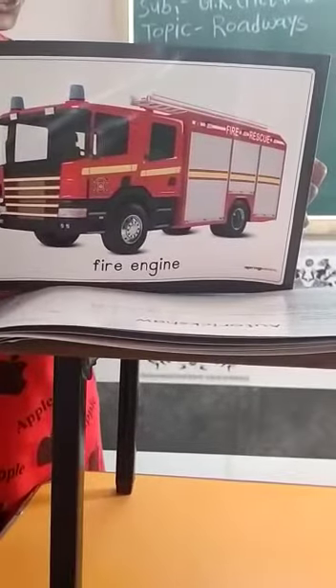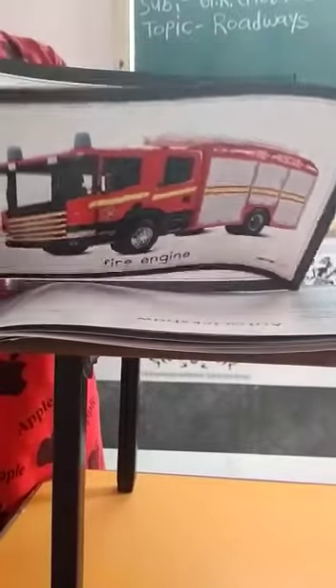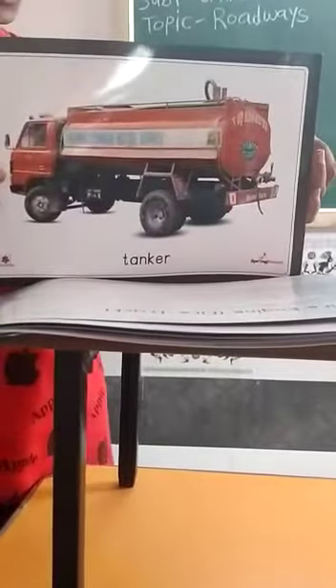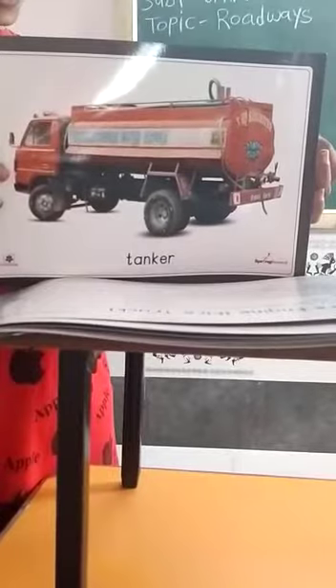This is a fire engine. It is red in colour. This is a tanker. It is a type of truck.